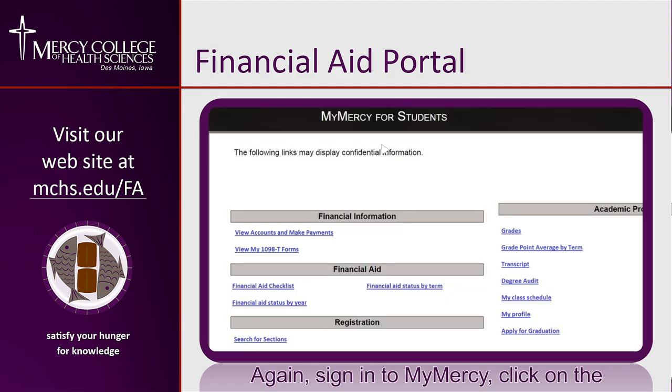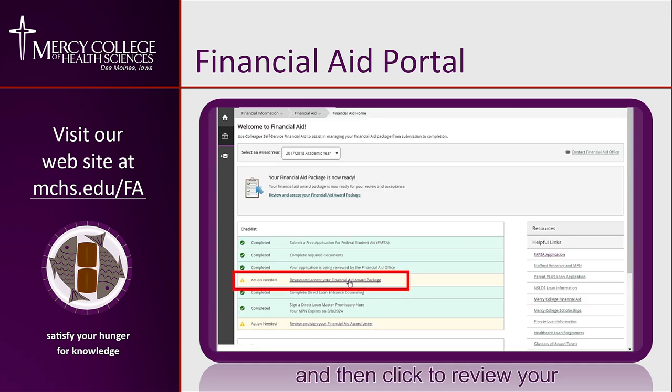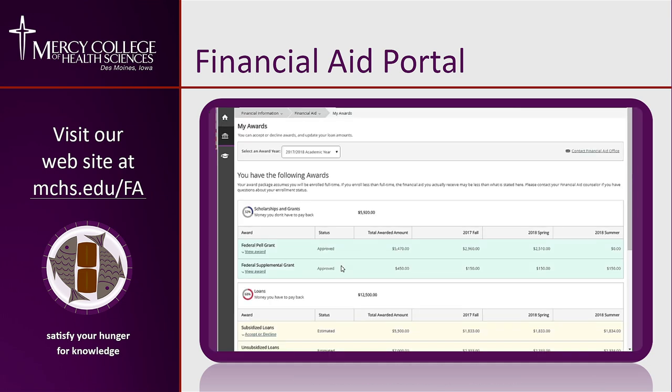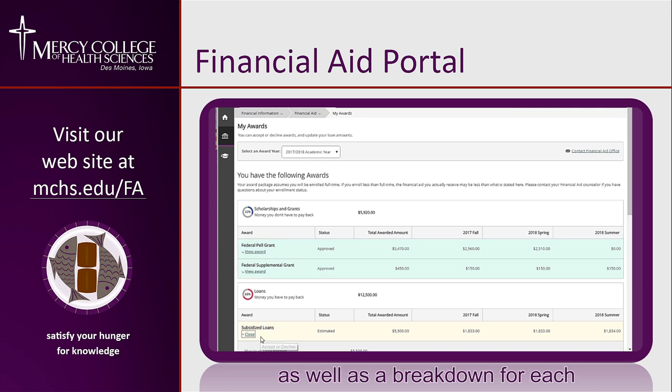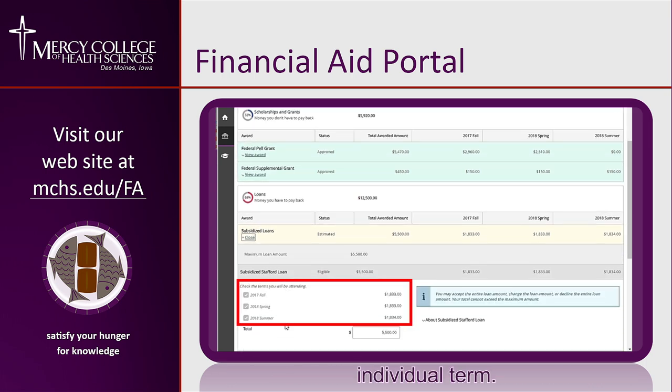Sign into My Mercy, click on the Financial Aid Portal link, and then click to review your financial aid options. You'll see an award summary of what you've received for the entire academic year, as well as a breakdown for each individual term.